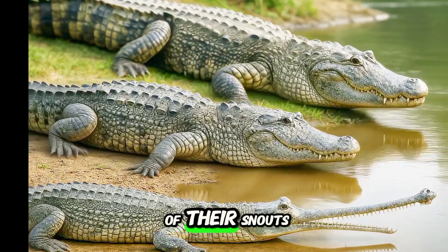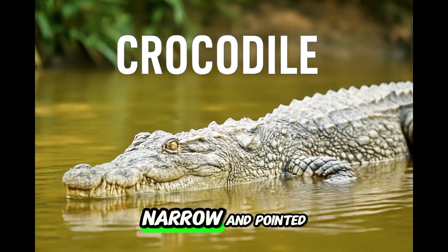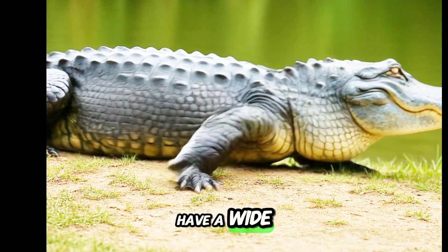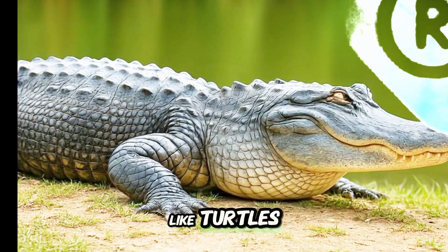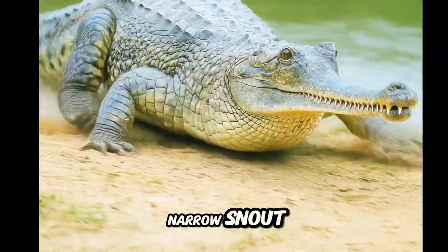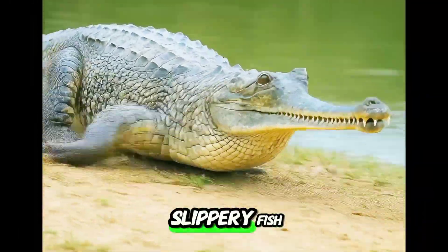First, the shape of their snouts. Crocodiles have a long, V-shaped snout — narrow and pointed — built to handle a variety of prey. Alligators, on the other hand, have a wide, U-shaped snout, which is better for crushing hard-shelled animals like turtles. Gharials are the odd ones out: they have an extremely long and narrow snout, almost like a sword, filled with sharp teeth, perfect for catching slippery fish.